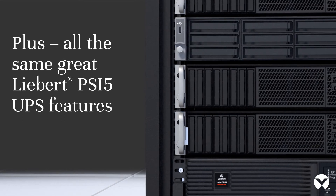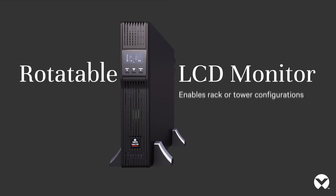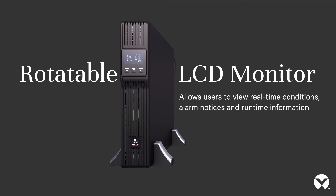Plus all the same great PSI 5 UPS features. A rotatable LCD monitor enables rack or tower configurations and allows users to view real-time conditions, alarm notices, and run time information.